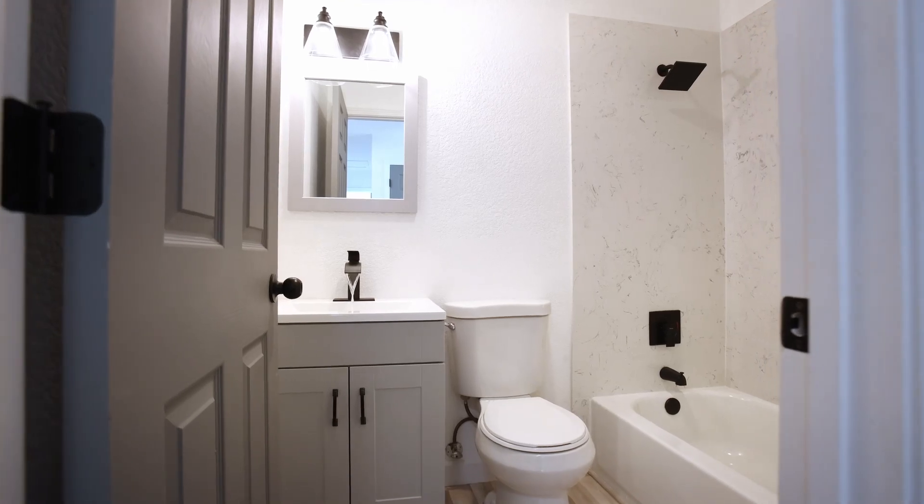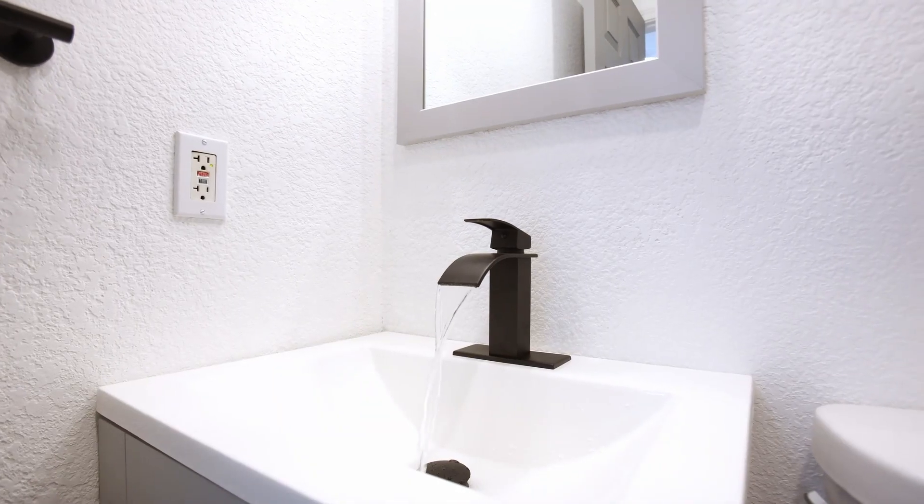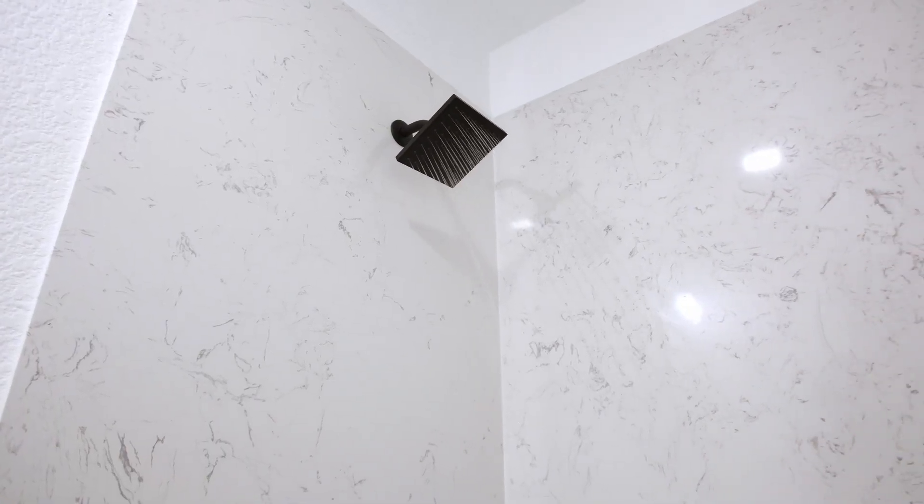Man, you did a great job on the bathrooms. They look really nice. Tell me about them. Thank you, Chris. So we updated it to new shaker cabinets, new tub, solid quartz tub and shower surround. Obviously new finishes, new lighting. I'm really excited about how it turned out.